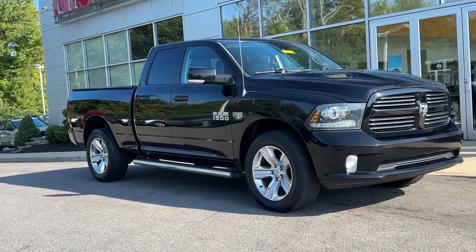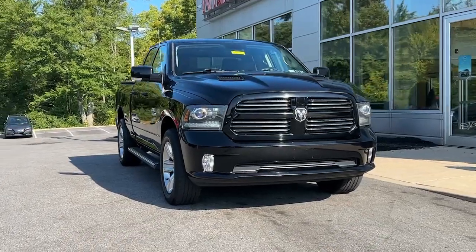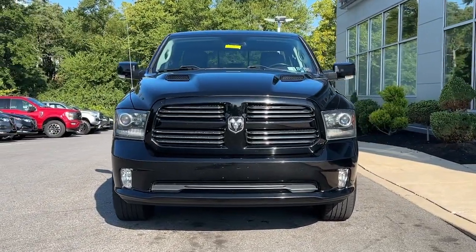Get into the 2013 Ram 1500. With less than 120,000 miles on the odometer, this vehicle provides excellent value.